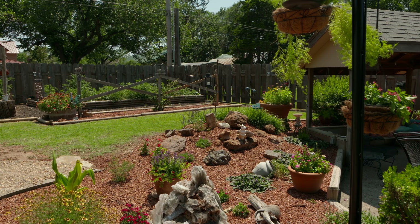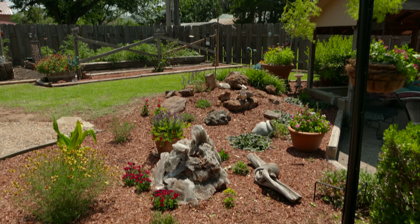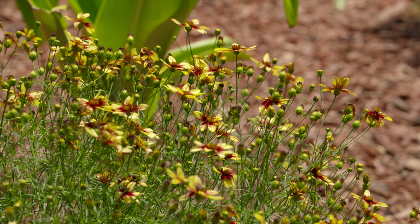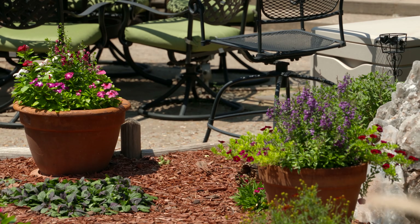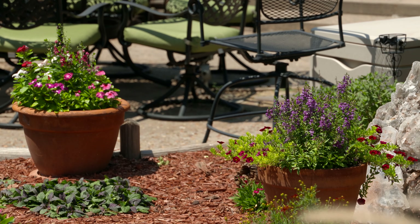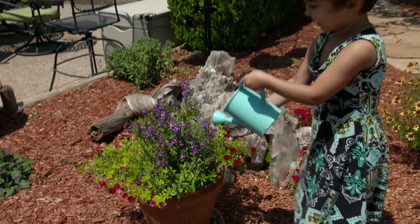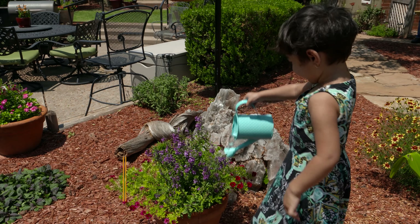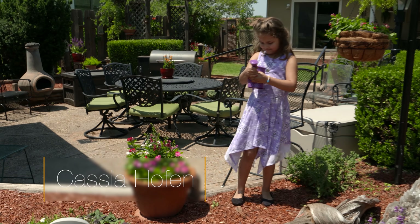They are a part of our gardening, and my desire and dream was that we would instill in them the love of gardening. Our youngest grandchildren planted — they went to the greenhouse and picked out the flowers in both of these pots and then planted them, and they're responsible for watering them. That teaches them responsibility — cause and effect. If you don't water, that's right.